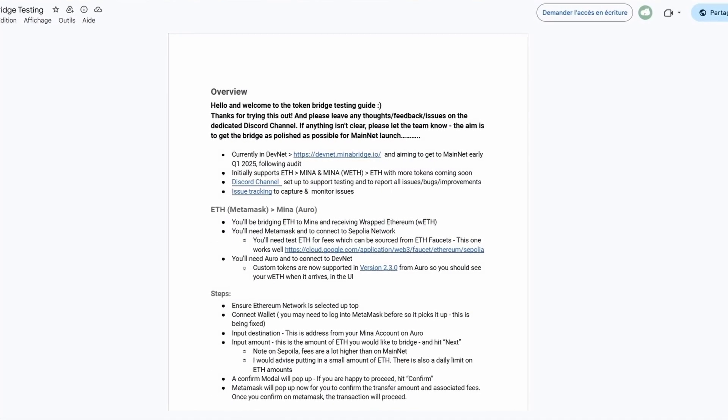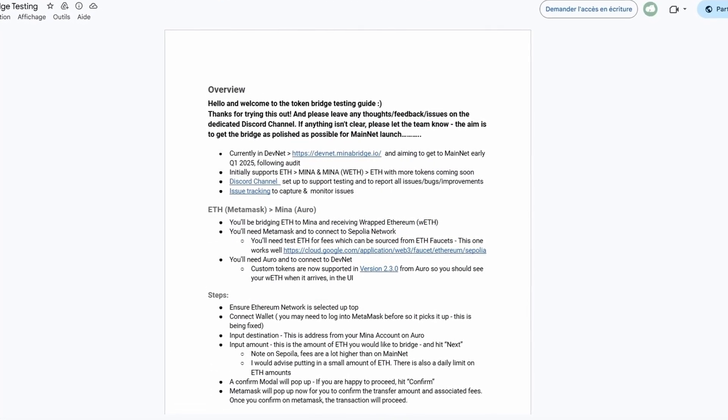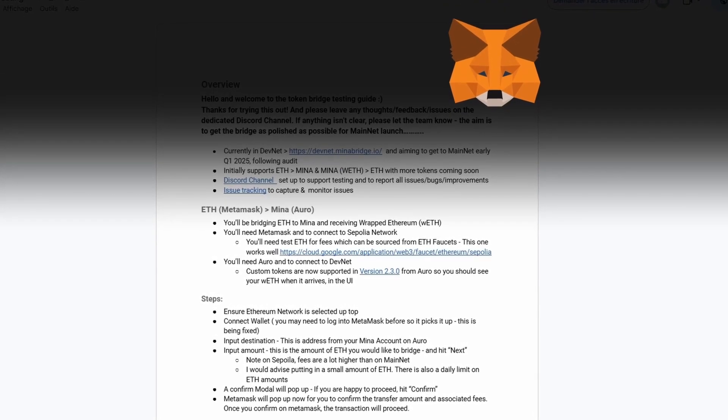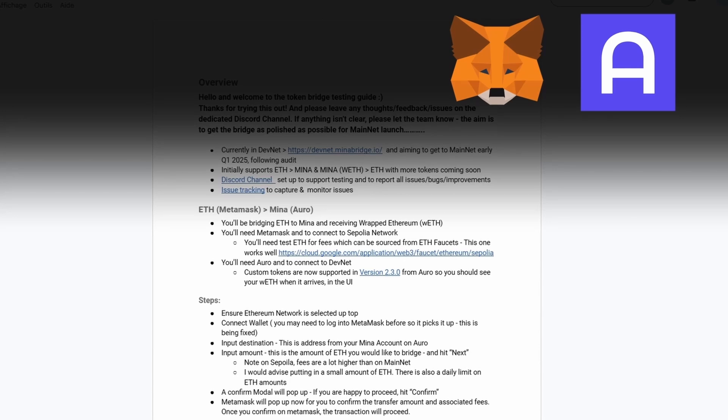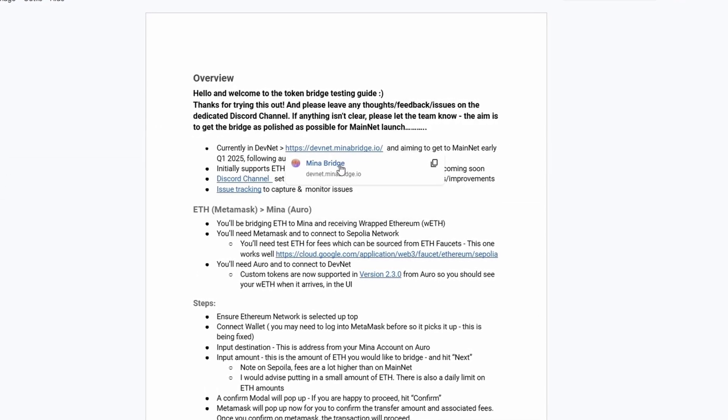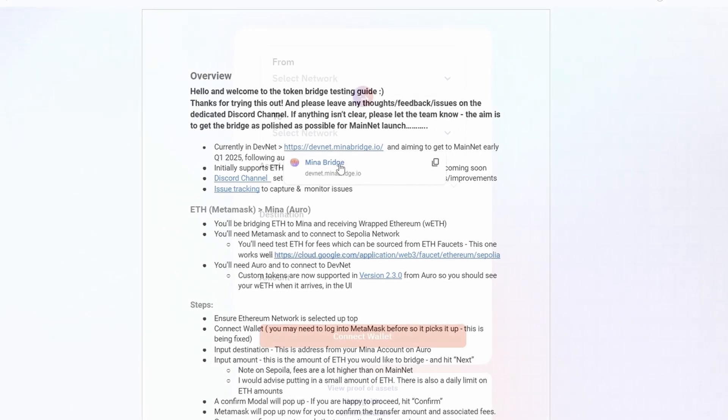This document is available on MENA's Discord — you'll find the link in the description. It provides all the precise steps, but if you already have a Metamask wallet for Ethereum and an Auro wallet for MENA, all you'll need to do is use the faucets and the bridge on devnet.minabridge.io. The links are in the description.